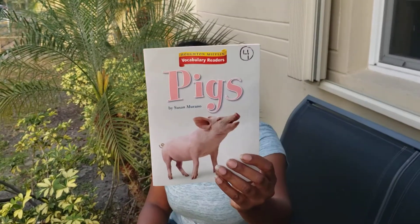You ready? The author of the book writes the story. The illustrator draws the pictures. You got the front cover and the back cover and the spine. Now let's read.